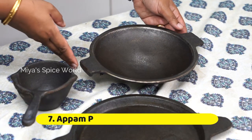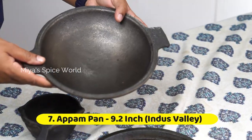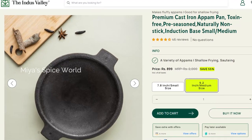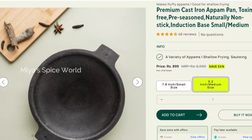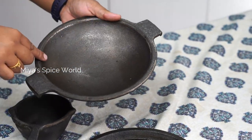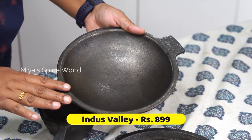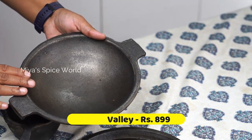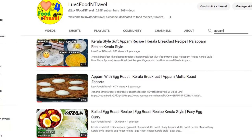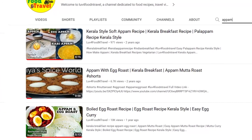Next let me show you my Apam pan from Indus Valley. There were two sizes available — a smaller size and a large size. This is a large size pre-seasoned pan suitable for making crispy Apams. I purchased this big Apam pan for Rs. 900 from their website. If you are interested in Apam recipes, please do check the description below.